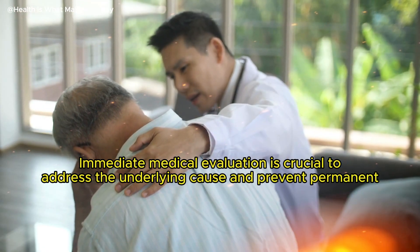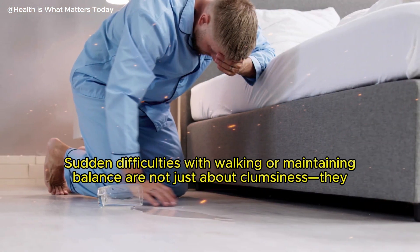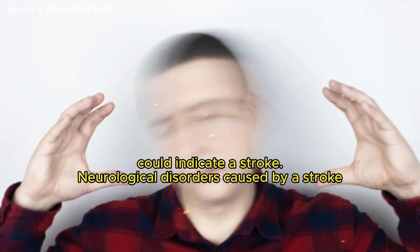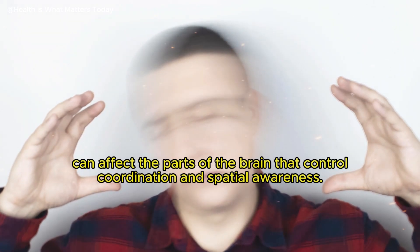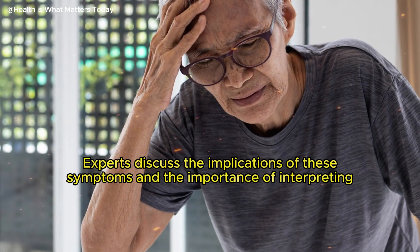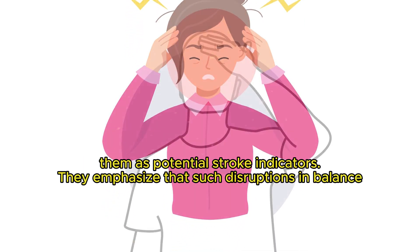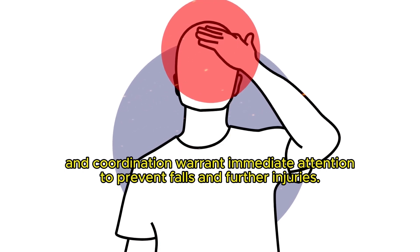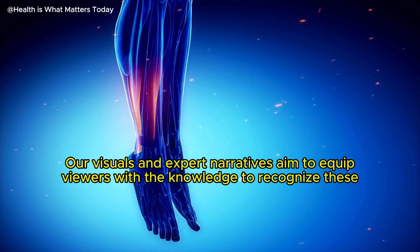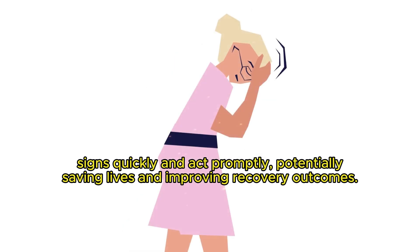Immediate medical evaluation is crucial to address the underlying cause and prevent permanent vision loss. Sudden difficulties with walking or maintaining balance are not just about clumsiness — they could indicate a stroke. Neurological disorders caused by a stroke can affect the parts of the brain that control coordination and spatial awareness. Experts discuss the importance of interpreting these symptoms as potential stroke indicators, emphasizing that such disruptions in balance and coordination warrant immediate attention to prevent falls and further injuries.